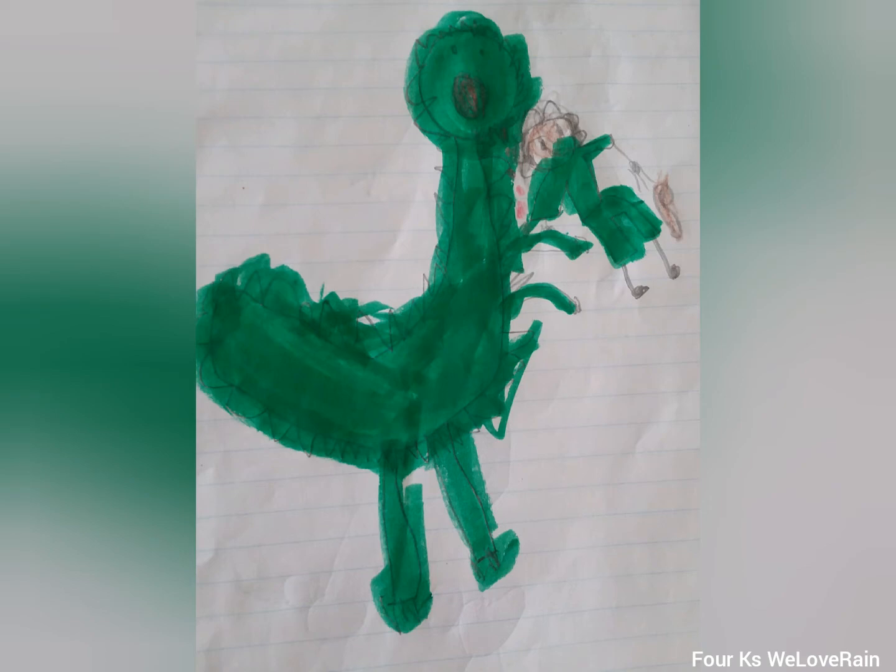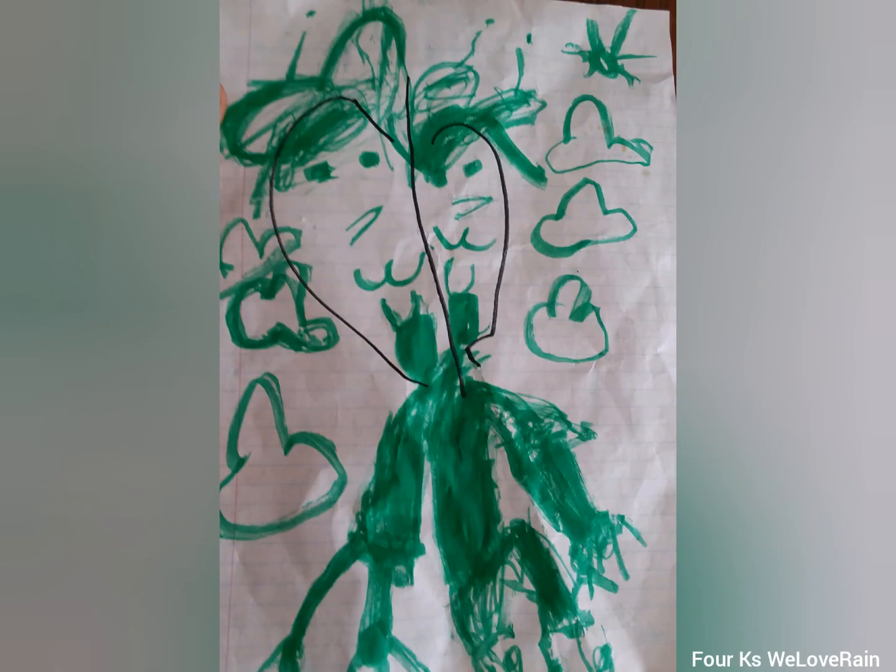This next picture is an alien and it has clouds and it's from a different dimension that's super rude, and it even has four hands. But aliens are not real — they're just demons.